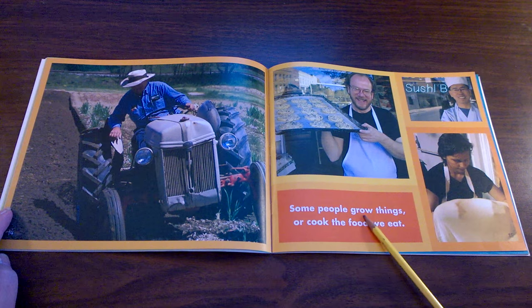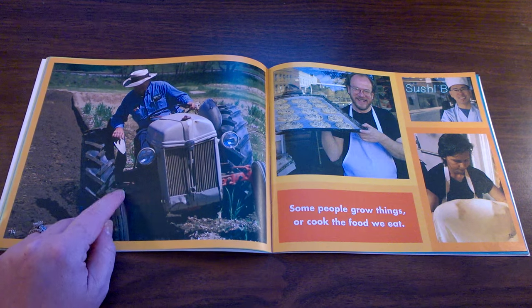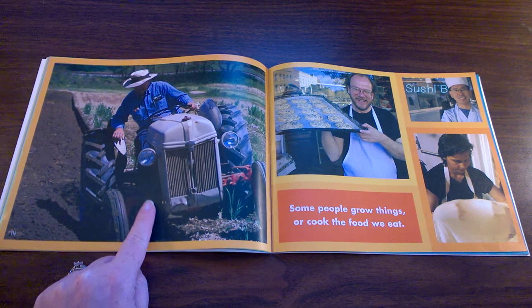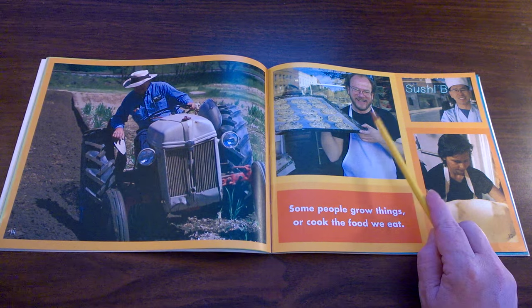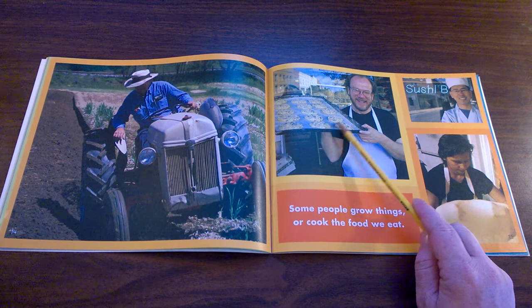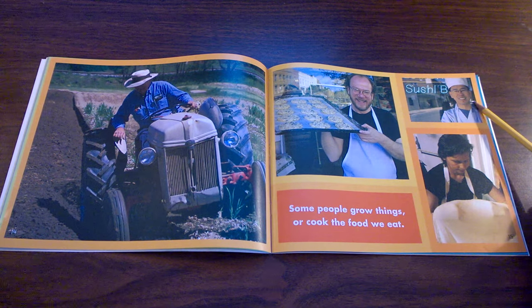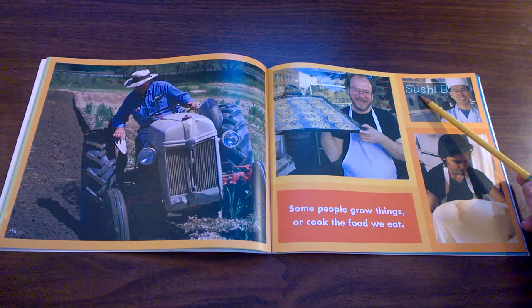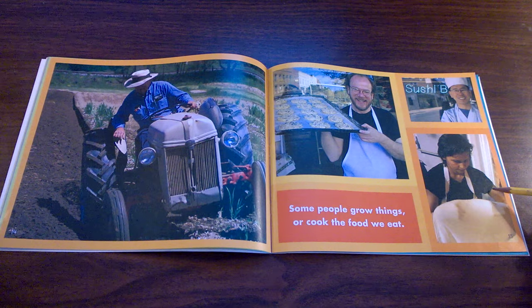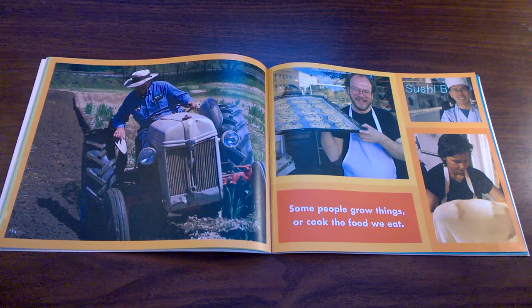Some people grow things or cook the food we eat. This man rides a tractor to plant vegetables or food in the ground. This man is a baker — he makes cookies and other yummy treats to eat in a bakery. This man is a chef. If he works at a sushi place, that means the chef cooks fish. This woman looks like she's making bread out of dough. We could call her a baker also.